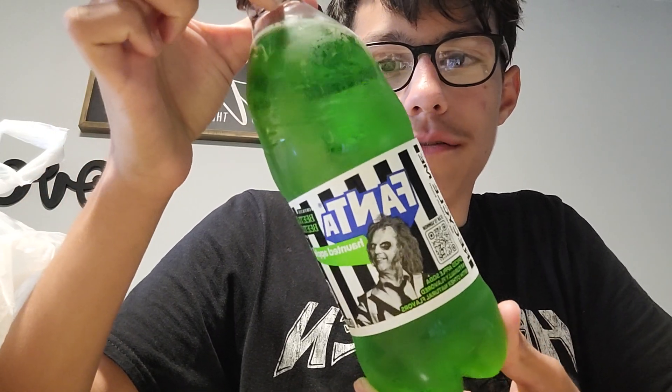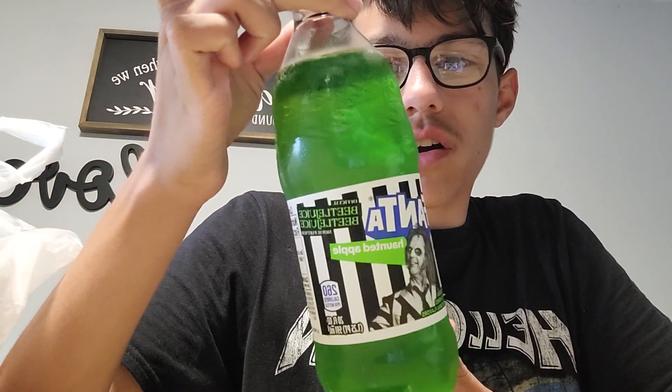What's up guys, back with a video — it's been a hot minute, I haven't found a lot of stuff to review lately. But I got something here for you today: in honor of the new Beetlejuice 2 movie coming out, it's the new haunted Apple Fanta flavor. It's got this dark green, almost apple-ish kind of tint to it.